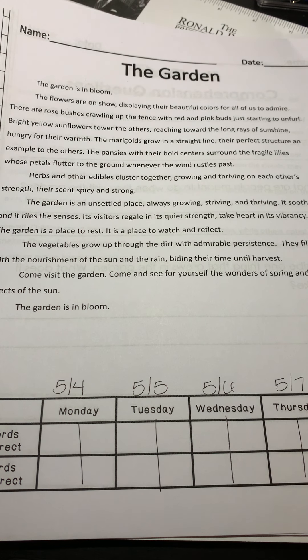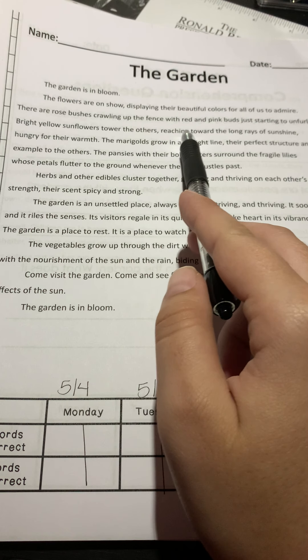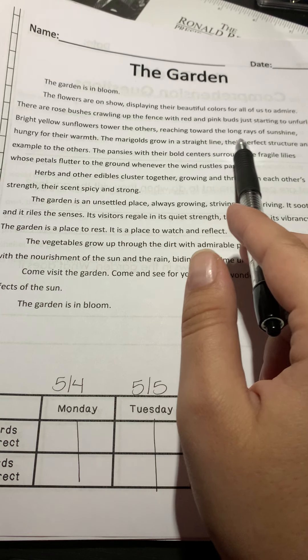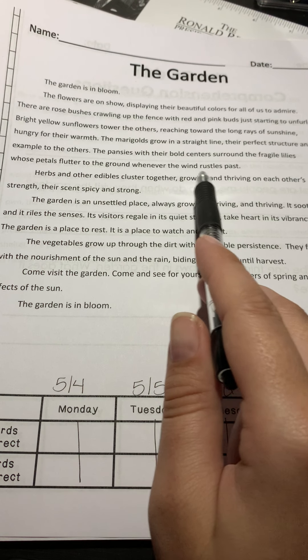So, the garden. The garden is in bloom. The flowers are on show displaying their beautiful colors for all of us to admire. There are rose bushes crawling up the fence with red and pink buds just starting to unfurl. Bright yellow sunflowers tower the others, reaching toward the long rays of sunshine, hungry for their warmth. The marigolds grow in a straight line — their perfect structure is an example to the others. The pansies with the bold centers around the fragile lilies whose petals flutter to the ground whenever the wind rustles past.